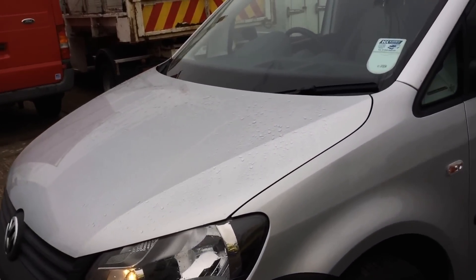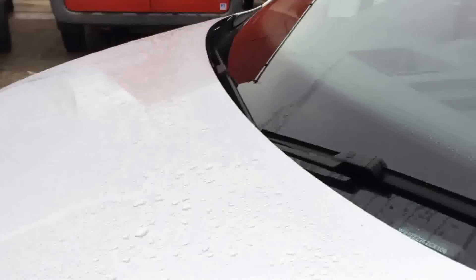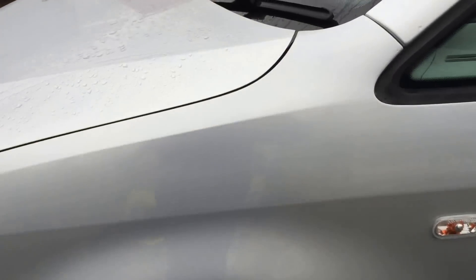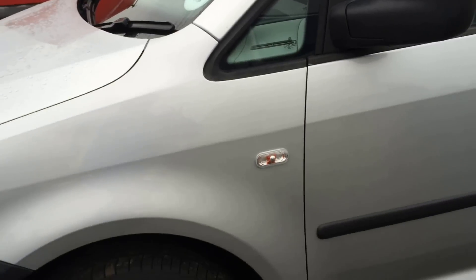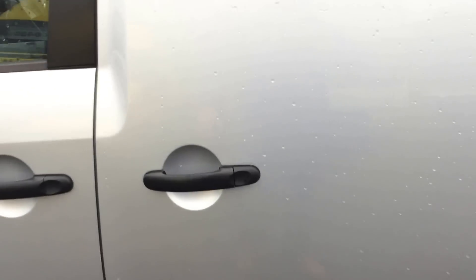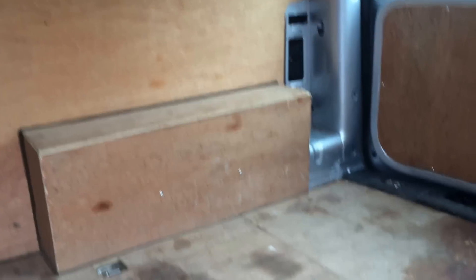This is a much nicer looking Caddy than the older one, as it's got a bit more of an exterior outline and a nicer looking van in general. It does have a side door for rear entrance, which is great, as well as a step to make it easier to load into.